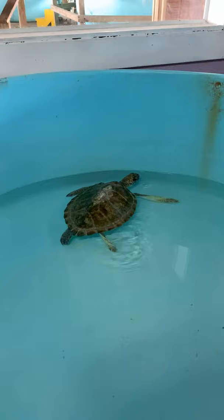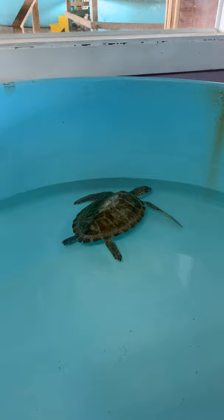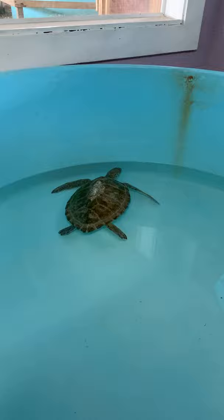Let me turn the camera around and show you the first patient I want to talk about, which is Vienna. Vienna came in yesterday and was found by one of our ATV patrollers, Dan, one of our conservation interns this summer. These turtles are actually named by the person who finds them, so Dan was able to name Vienna.